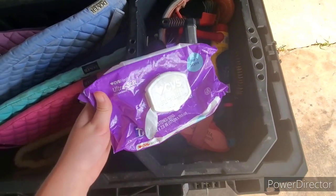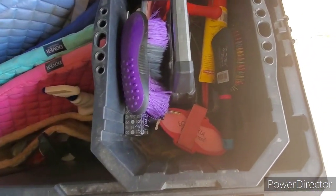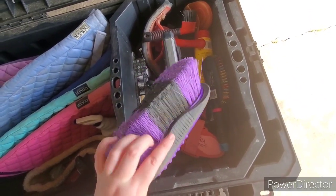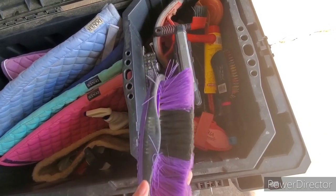Here's my baby wipes, which I use all the time, so I definitely recommend always having them with you. Next is my body brush, which is broken right now — it's kind of old, but it works, and it's my favorite thing ever.